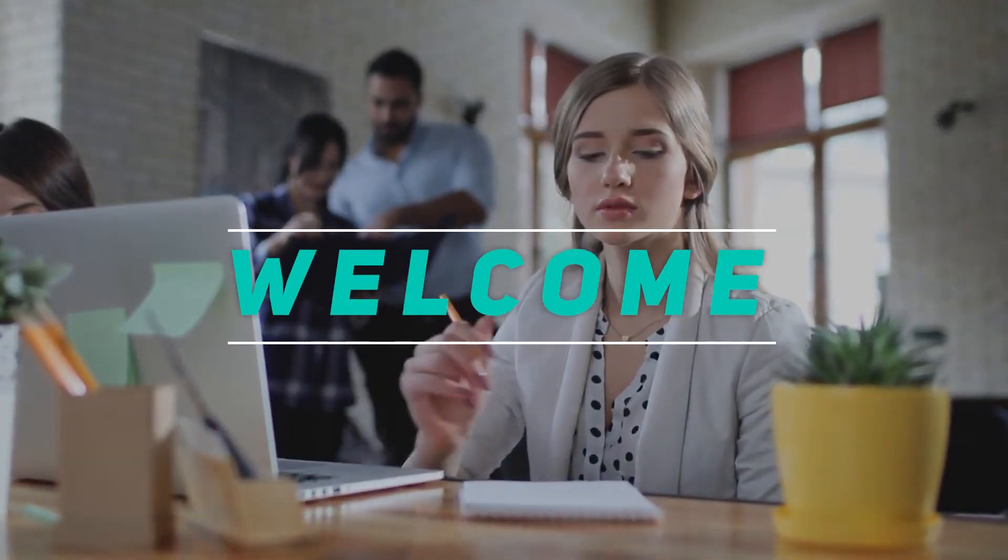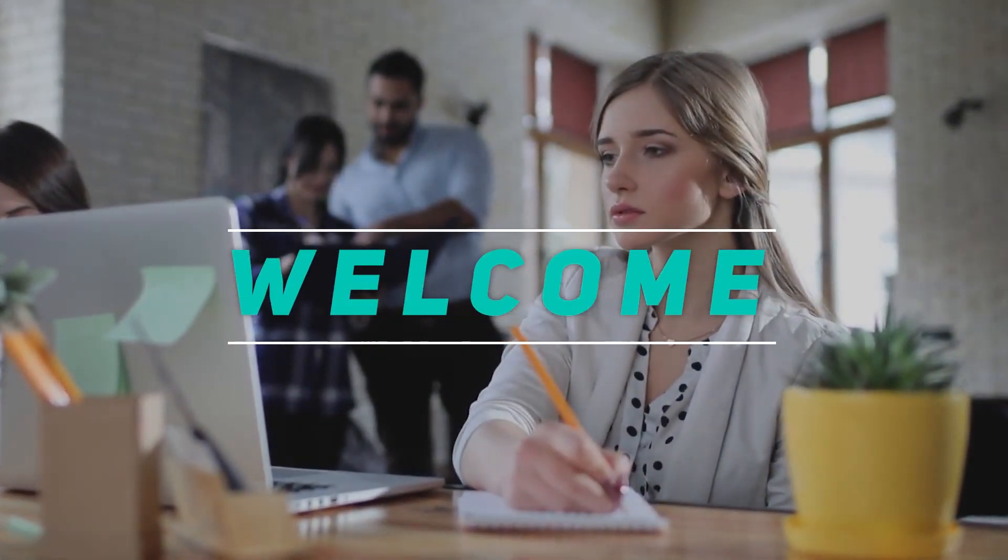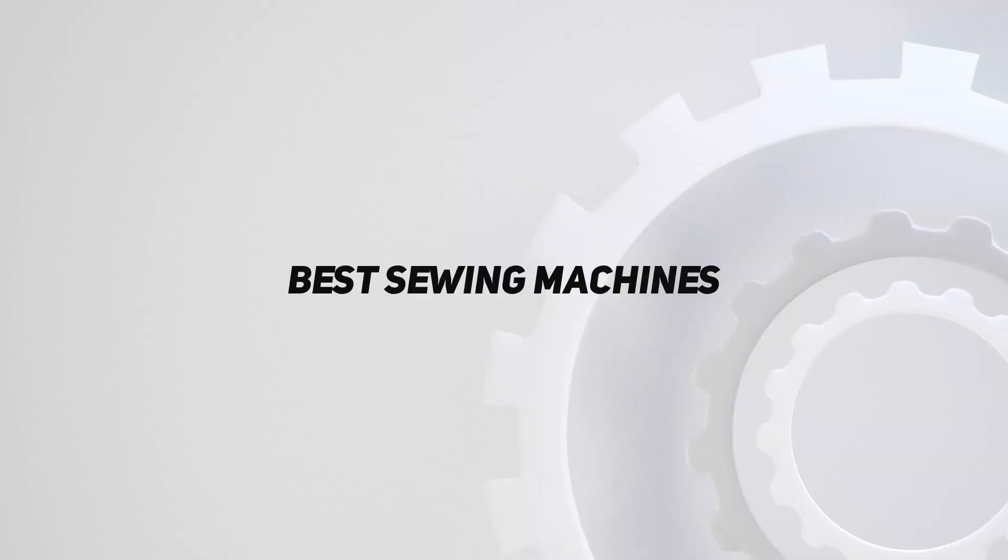Hey, welcome back to my channel. In this video, I'm gonna talk about the top 5 best sewing machines.